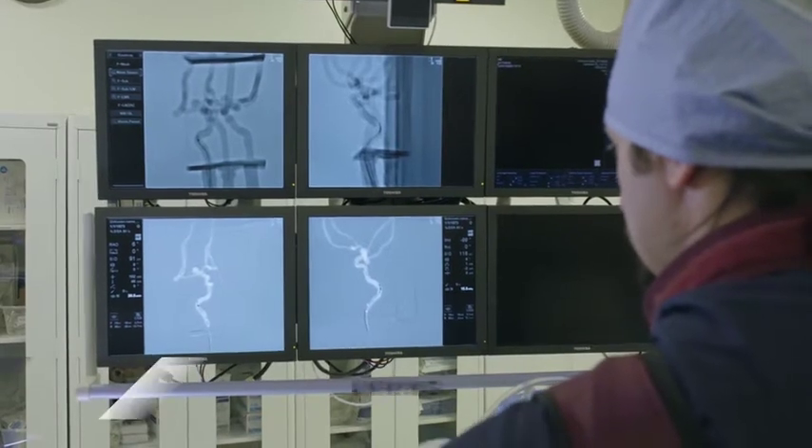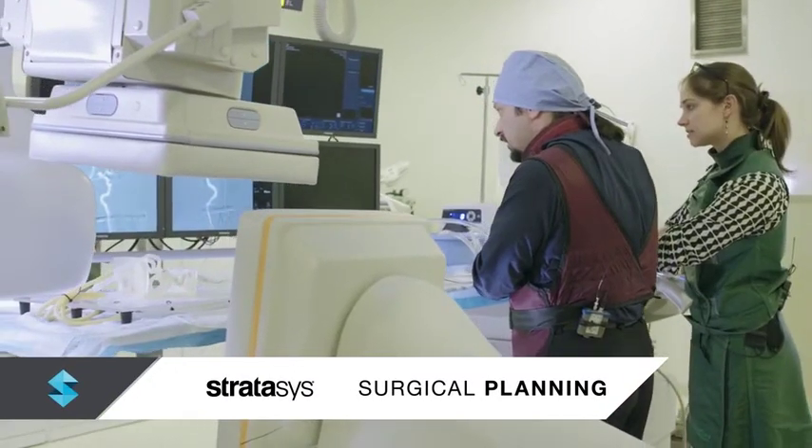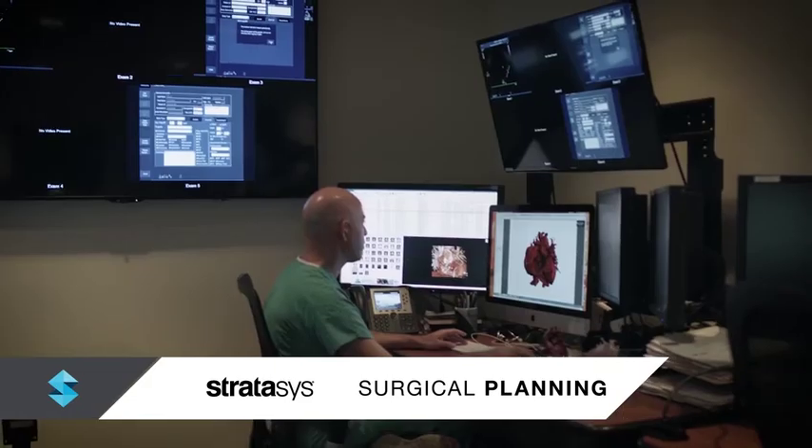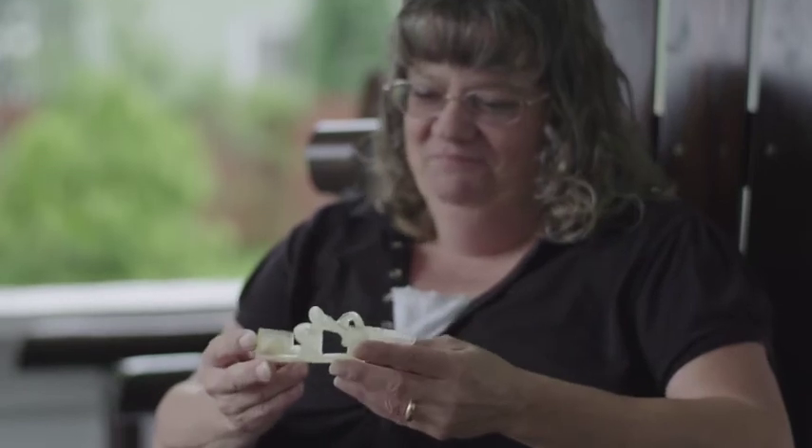We help doctors optimize therapy, improve clinical outcomes, and save time in the operating room by pre-planning surgeries with 3D printed models created from their patients' own imaging studies.